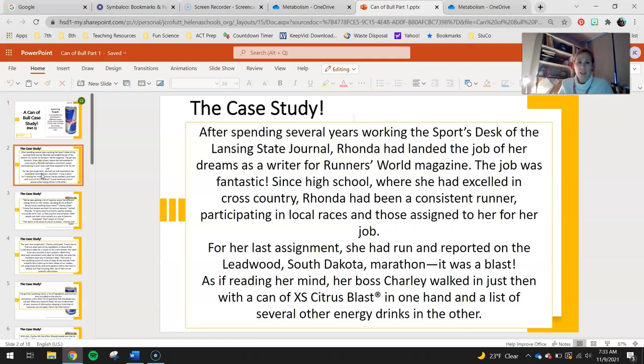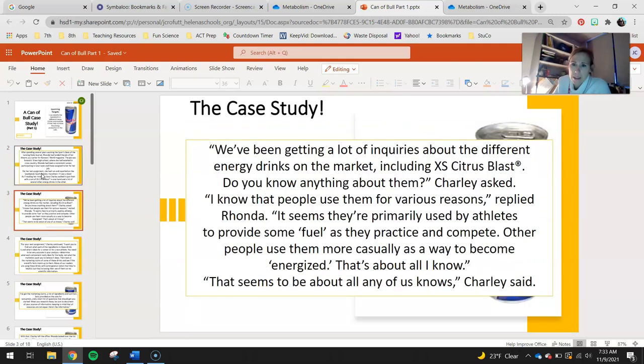I'm going to read the case study to you. After spending several years working the sports desk of the Lansing State Journal, Rhonda had landed the job of her dreams as a writer for Runner's World magazine. The job was fantastic. Since high school, where she had excelled in cross country, Rhonda had been a consistent runner participating in local races and those assigned to her for her job. For her last assignment, she had run and reported on the Leedwood, South Dakota Marathon. It was a blast. As if reading her mind, her boss Charlie walked in with a can of XS Citrus Blast in one hand and a list of several other energy drinks in the other. We've been getting a lot of inquiries about the different energy drinks on the market, including XS Citrus Blast. Do you know anything about them? Charlie asked. I know that people use them for various reasons, replied Rhonda. It seems they're primarily used by athletes to provide some fuel as they practice and compete. Other people use them more casually as a way to become energized. That's about all I know.